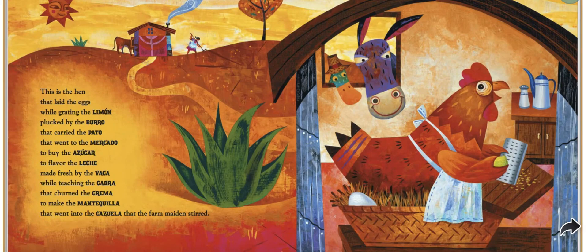This is the hen that laid the eggs while grating the limón, plucked by the burro that carried the pato that went to the mercado to buy the azúcar to flavor the leche made fresh by the vaca while teaching the cabra that churned the crema to make the mantequilla that went into the cazuela.